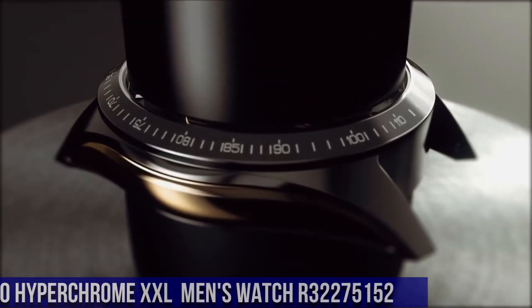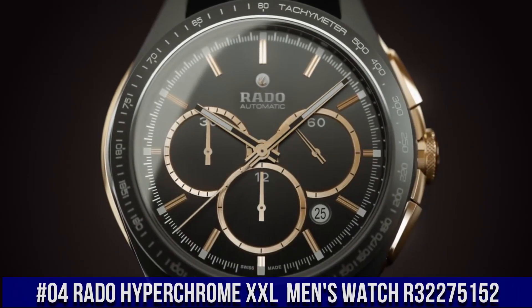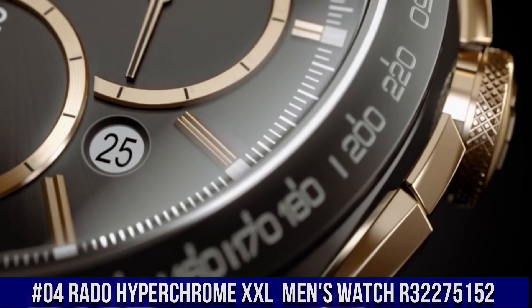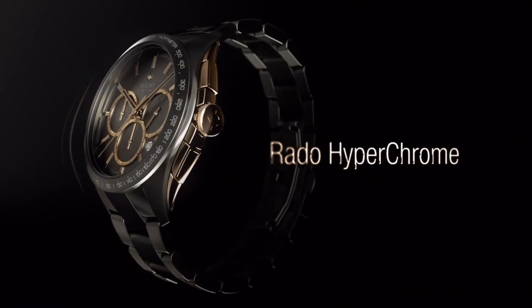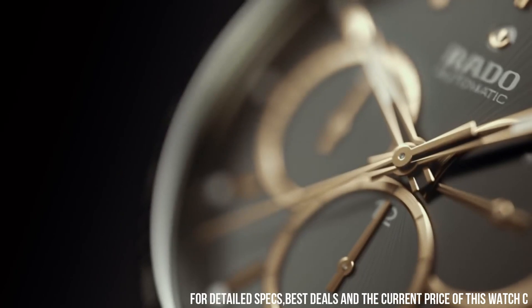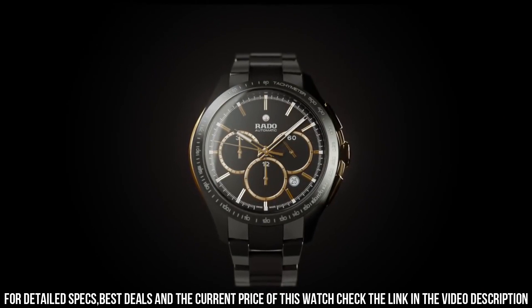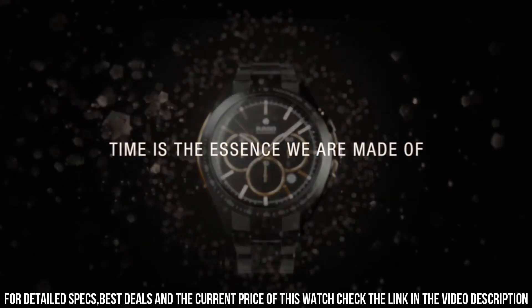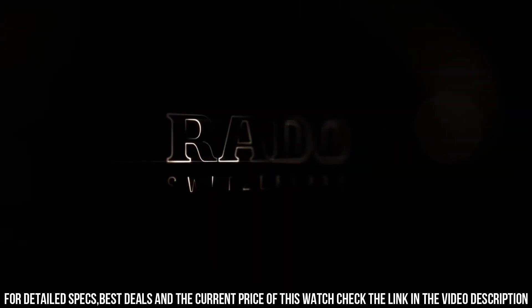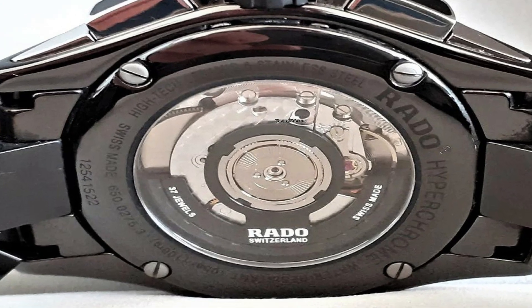Number 4: Rado Hyperchrome XXL Black Dial Ceramic Chrono Automatic Men's Watch R32275152. Item shape: Round. Dial window material: Sapphire Crystal. Display type: Analog. Case diameter: 45mm. Case thickness: 13mm. Band material: Stainless Steel. Band width: 45mm. Dial colour: Grey. Calendar: Date. Item weight: 14.4 oz.